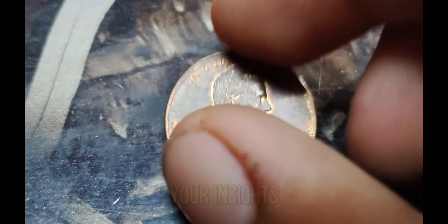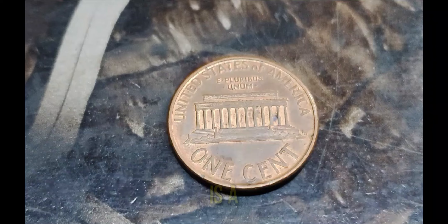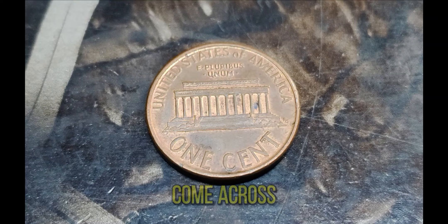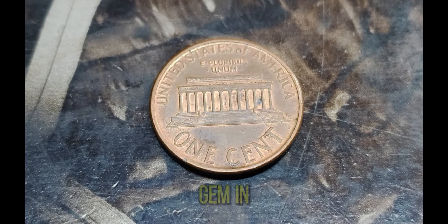The story of the 1994 Lincoln penny is a reminder that treasures can be found in the most unexpected places. So next time you come across an old coin, take a closer look — you might just have a hidden gem in your pocket.